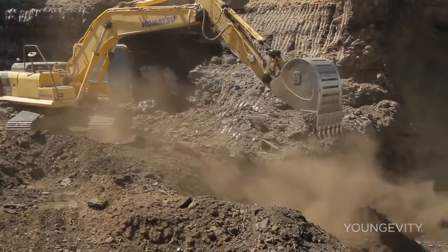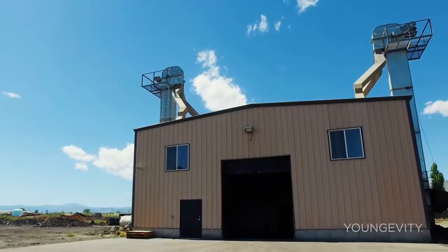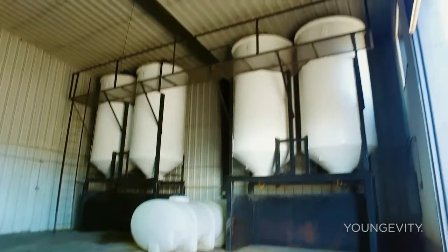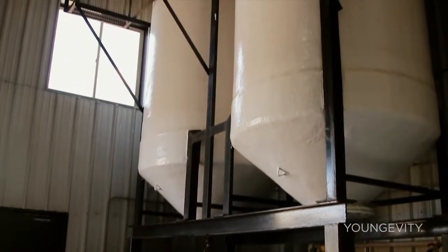Step one is obviously getting the material here, and they bring the material out by mining techniques. We take it down to the first processing facility. We have an elevator that lifts the stones up and puts them in the tanks so that we can start this process. We put it in clean, food-grade tanks that are sterilized, and we basically do osmosis.